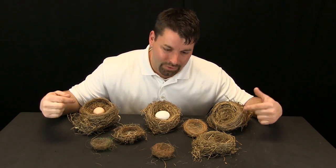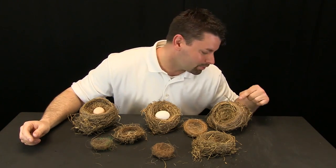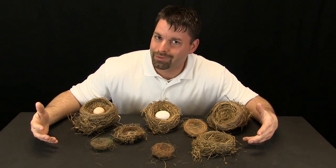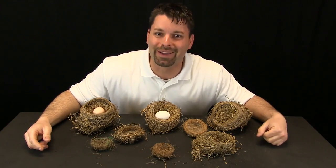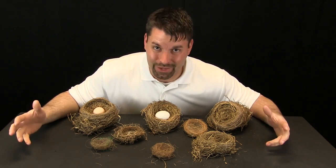Mom and dad usually take care of making the nests, but what are they made out of? All of these nests are made out of dry grass. There are some twigs and some mud — anything the bird finds. These are all smaller birds. What do bigger birds make their nests out of? This is where it gets interesting. We are going to check out a bigger nest and take a little field trip to check out the nest of an eagle.